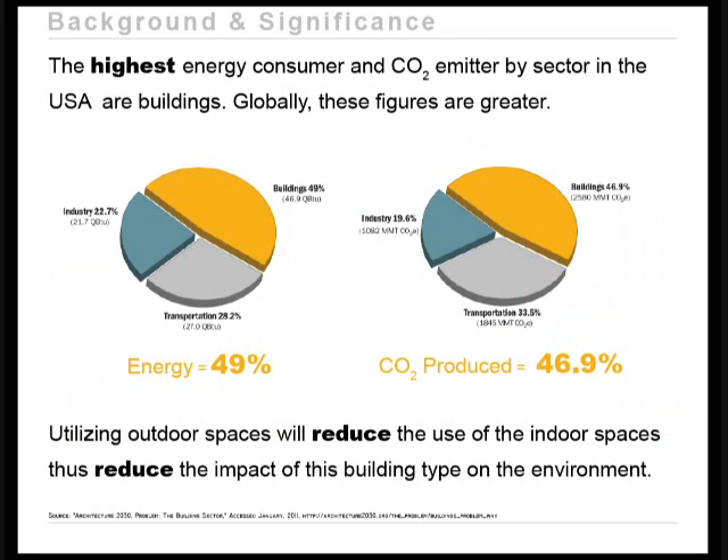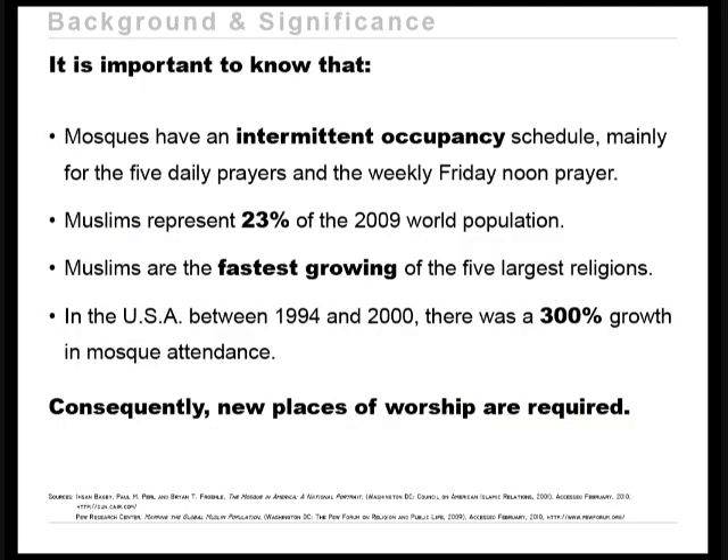The highest energy consumer and carbon dioxide emitter by sector in the United States are buildings — they consume approximately half of the energy produced and are responsible for 47% of total CO2 emitted; globally these numbers are even larger. Utilizing outdoor spaces will reduce use of indoor spaces, thus reducing the building sector's environmental impact. Additionally, mosques have an intermittent occupancy schedule with five daily prayers and a weekly Friday noon prayer. Muslims represent approximately 25% of the world population and are the fastest growing among the five largest religions, with tremendous mosque attendance growth in the US between 1994 and 2000, requiring new places of worship.